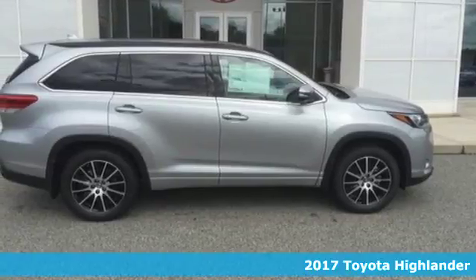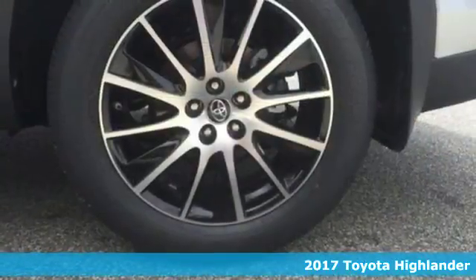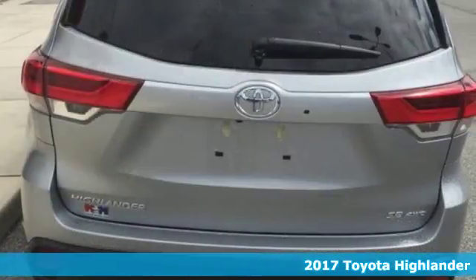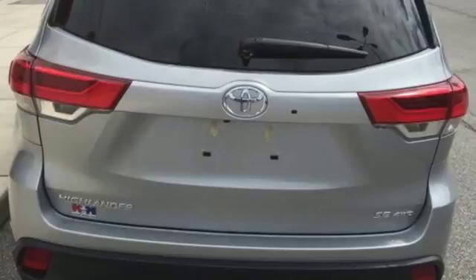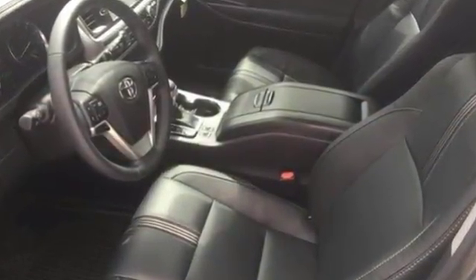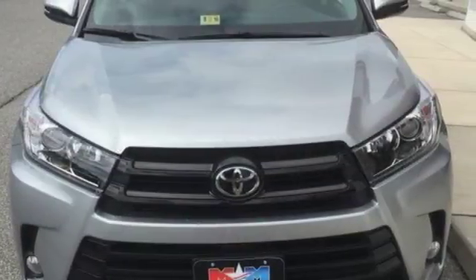It's a 2017 Toyota Highlander. The sleek design, quality comfort, and thoughtful convenience make this SUV the best way to take on the daily adventure of life. The Entune audio with touchscreen display, Bluetooth, and USB ports are there for your entertainment and communication needs.